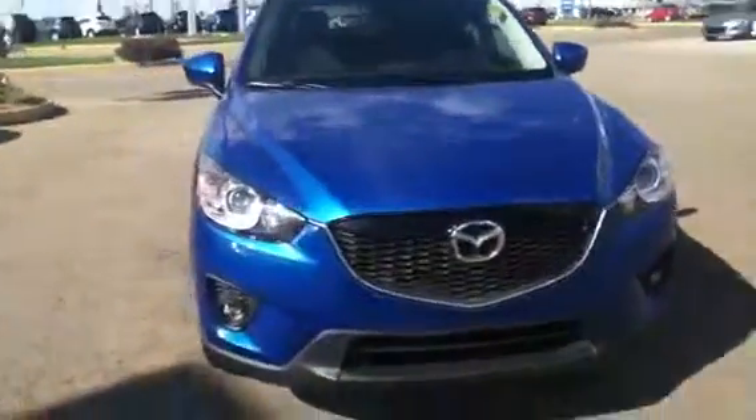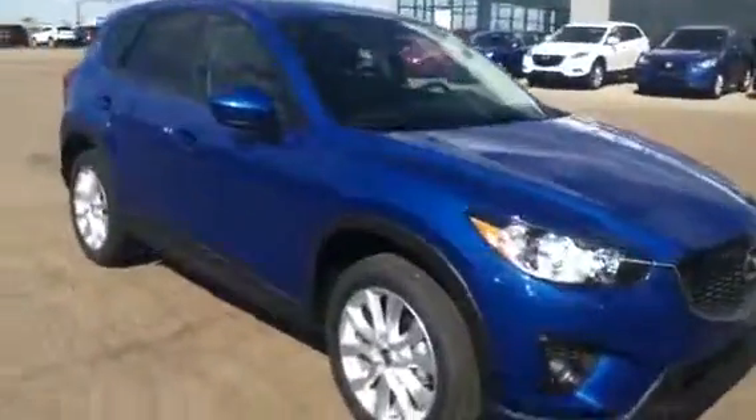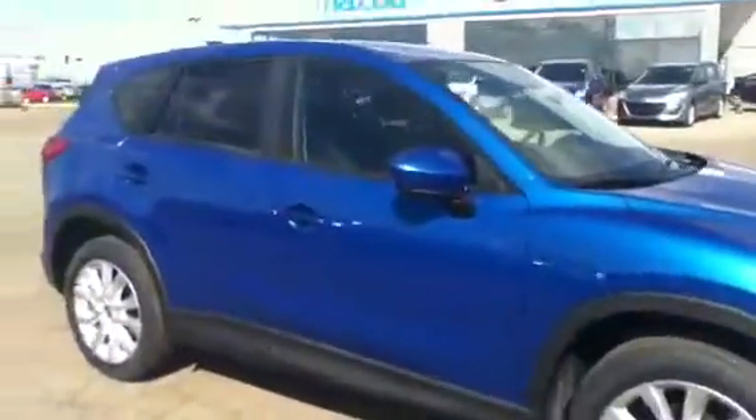Hey John, it's Alex here from LA Mazda Leduc. This is the 2014 CX-5 GT, a little bit of a different engine from the 2013 that you drove when you came here last time.